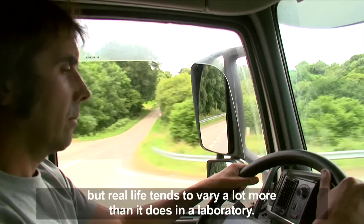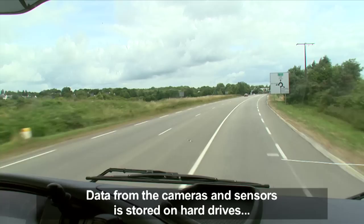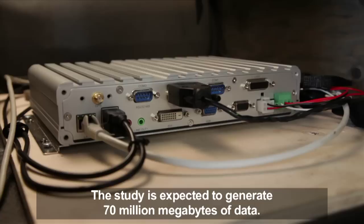During the 12-month field tests, the trucks will drive a total of 70,000 hours. Data from the cameras and sensors is stored on hard drives and repeatedly sent to Volvo in Sweden for analysis. The study is expected to generate a total of 70 million megabytes of data.